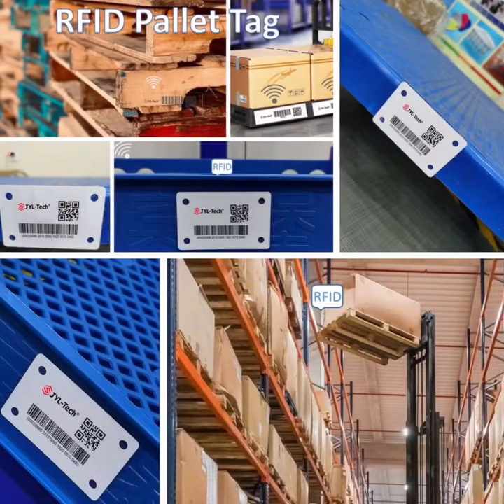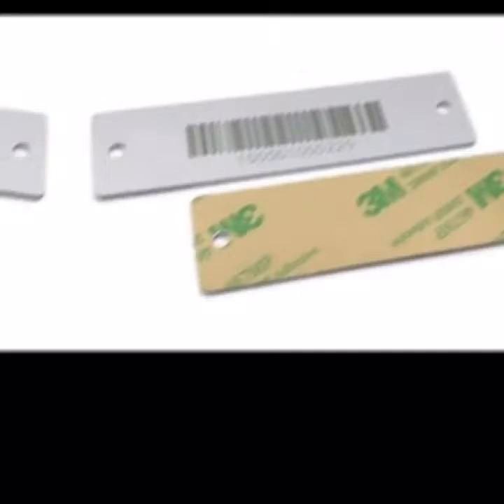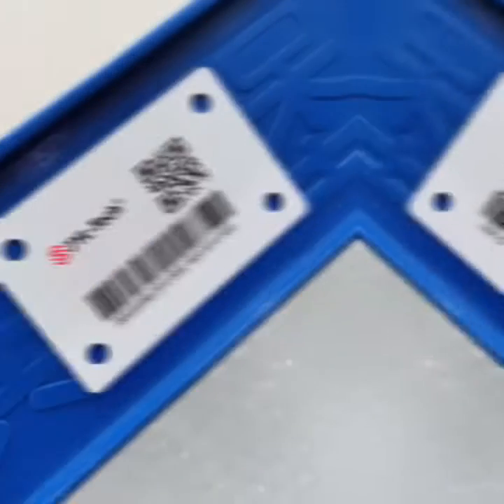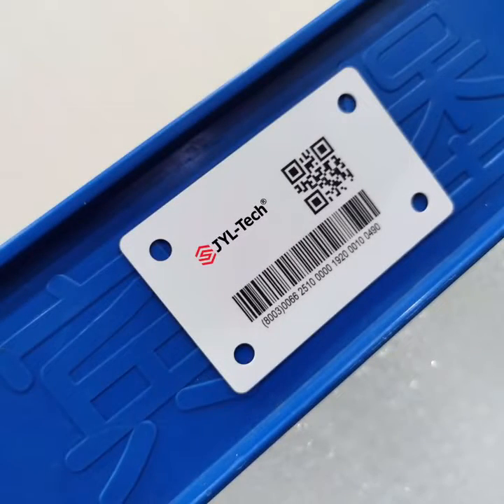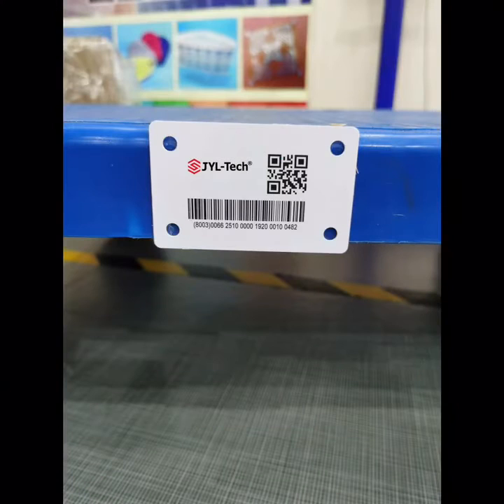Some RFID tags and disks excel at surviving harsh environments and constant movement, indoor and outdoor. RFID pallet tags for tracking reusable wood and plastic containers and custom shipping packaging help meet a range of challenges in warehouse, yard, and factory material tracking.